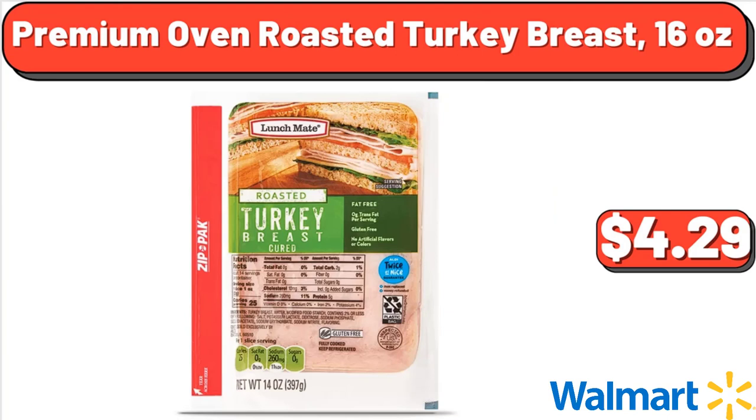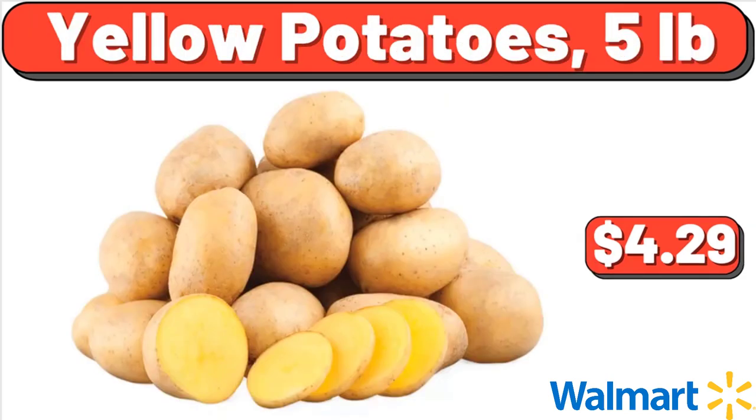Premium Oven Roasted Turkey Breast, 16 oz, $4.29. Don't forget to subscribe to my channel to be notified of discounted products. Yellow Potatoes, $5, $4.29.